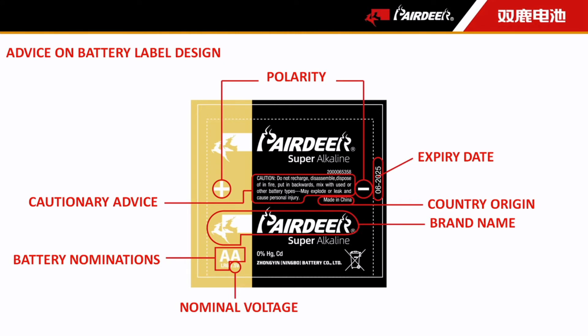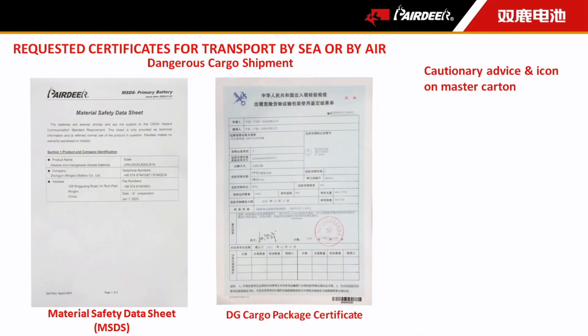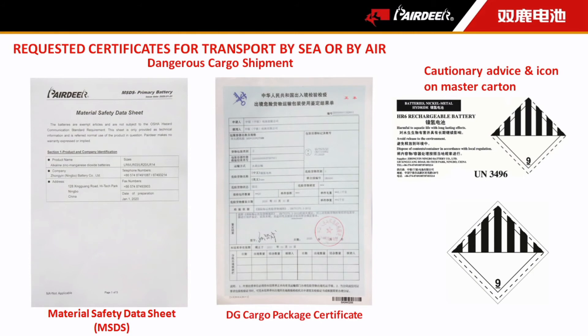The next question is regarding battery transportation. Is there any special notice customers need to know for shipment by sea? Not too much. The majority of our products are general chemical products, so when booking the vessel, we only need to provide MSDS — Certificate of Safe Transport of Chemical Goods. However, there is an exemption: nickel-hydrogen rechargeable battery is dangerous cargo, so it requires special documents, such as a Dangerous Cargo Package Certificate. On the master carton, we indicate cautionary advice and a dangerous goods icon on one side. Most of our products are simply cargo and will not bring trouble to you.